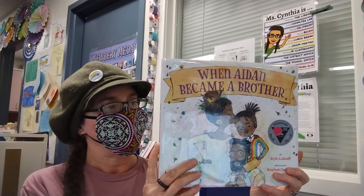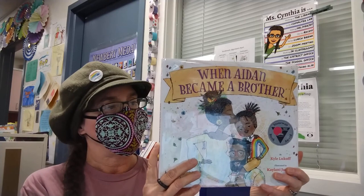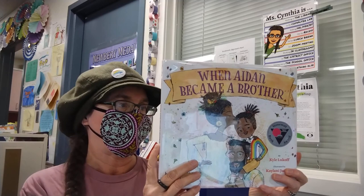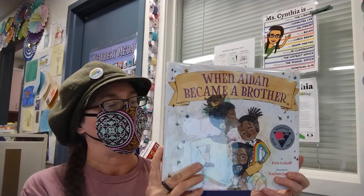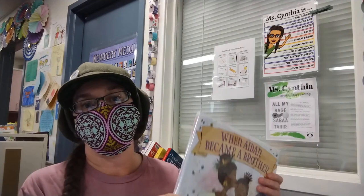From choosing the perfect name, to creating a beautiful room, to picking out the cutest onesie — I just love the thoughtfulness and care with which Aidan takes on the role of big brother. Aidan truly does know the most important thing about being an older brother: how to love with his entire self.